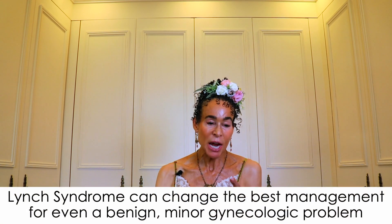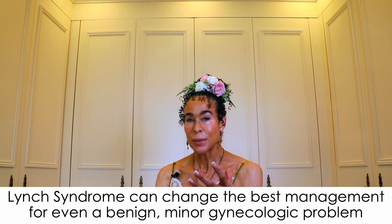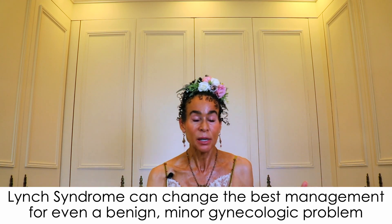The test result is positive, and you change your surgical plans to undergo a total hysterectomy bilateral salpingo-oophorectomy. You also get heightened surveillance for ovarian cancers, skin cancers, stomach, and colorectal cancers, and by doing so you avoid these cancers or find them early. What you see in these two scenarios is how Lynch syndrome can change the best management for even a benign, minor gynecologic problem — that's why it's so important to know if you have the frenetic genetics.